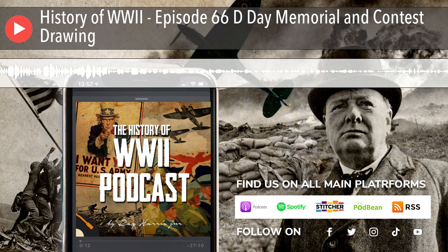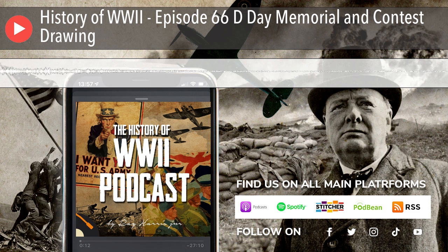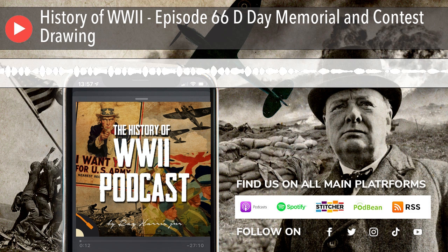Once up the stairs, you are at what is considered the main part of the memorial: the plaza. It's a large open area that represents the channel crossing and landing. The plaza is broken up into five sections by lines running from the area you just entered straight to the landing craft and beach tableau. The five areas represent the five beaches landed at that day: Utah, Omaha, Gold, Juno, and Sword.